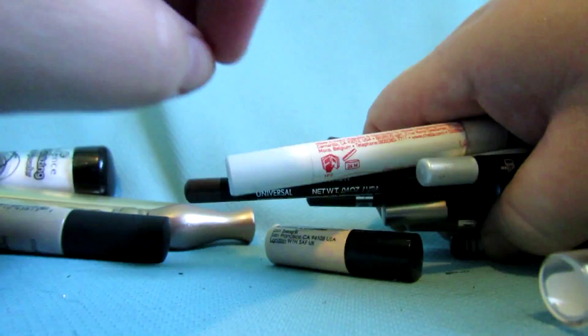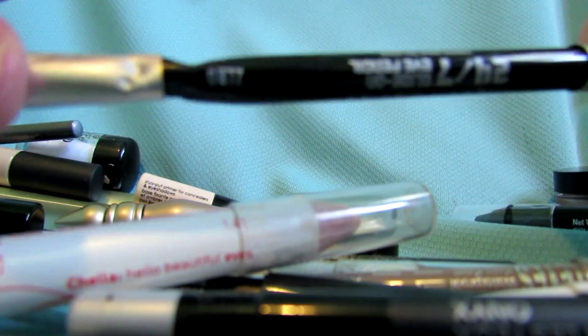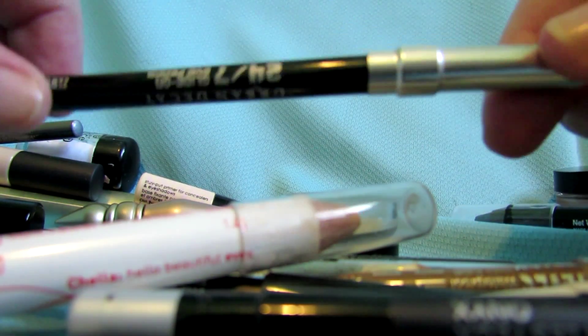This is the Urban Decay Perversion mascara — keeping that. I also have a Makeup Forever Smoky Extravagant mascara — keeping that. There's my birthday gift from Sephora that I got early. Now these are my eyeliner pencils — I don't really have a lot. I'm pretty much keeping most of them. Let me just move this stuff aside and we'll have a closer look.